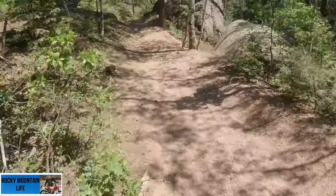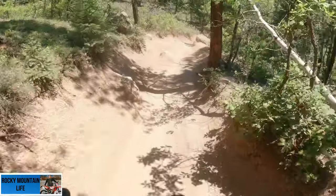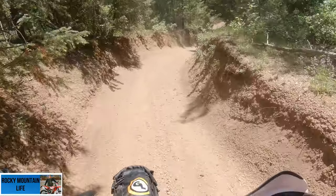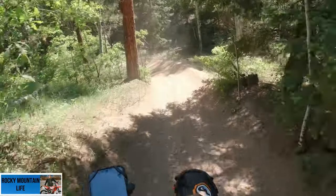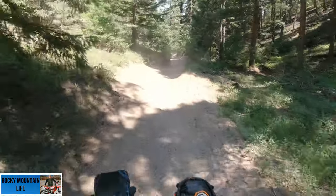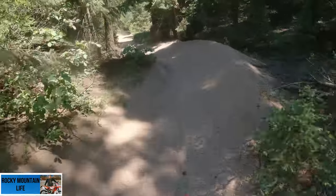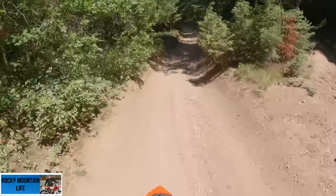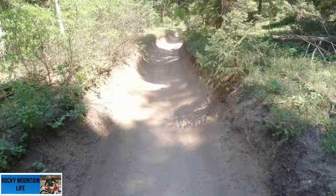Hi guys, Lance here from the Rocky Mountain Live channel. I'm on another adventure today in a place I've never been — this is called Rampart OHV area. From my understanding it's pretty well known here in central south Colorado. I am out here riding today with Ferret Face, one of the guys that got me into these Betas, and it's the first time I've had the pleasure of meeting him as well as one of his good friends. We've got three bikes out here today.